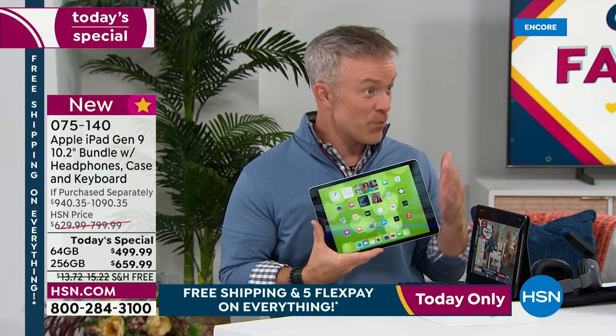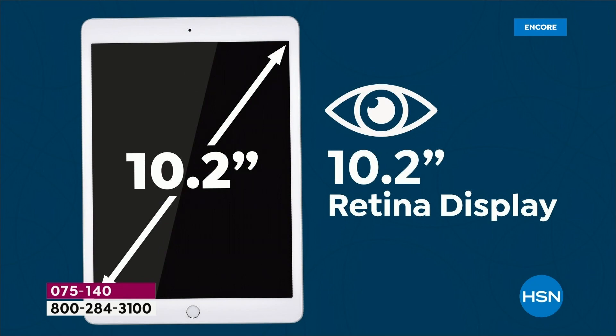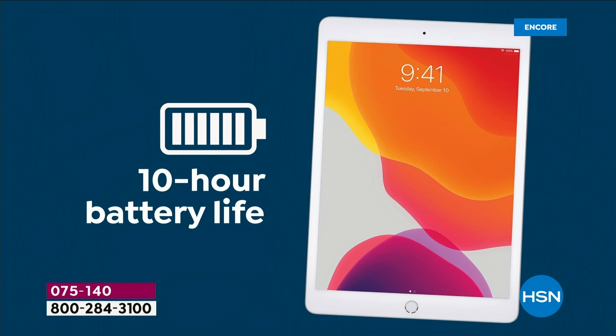I purposely upgraded to this tablet for some of the new features in this ninth generation. It has their new A13 Bionic chip, which makes it 20% faster than the prior one. You have over a 10-inch size screen with Retina display. The cameras are better — the front-facing camera is better because normally it was in the back, now it's the front-facing one. Yet it's still paper-thin, lightweight — one pound, 10-hour battery life. It still has that home button which gives you Touch ID.